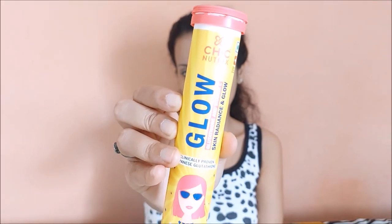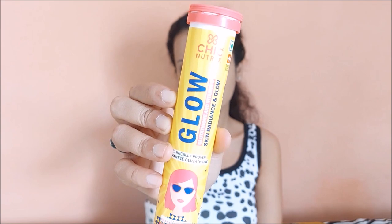The third product is the Chic Nutrix Glow, which contains glutathione and vitamin C to make your skin radiant and glowing. It uses clinically proven Japanese glutathione. The method of consumption is the same as the Bounce — drop a tablet in 250 ml of water, let it fizz and drink. It comes in two flavors: strawberry and lemon — this one is lemon. Important: do not take this on an empty stomach; eat something first.